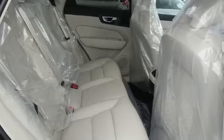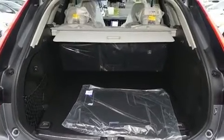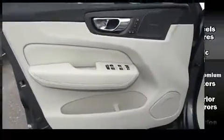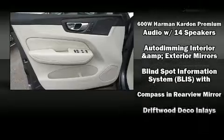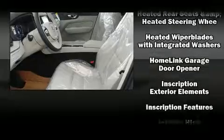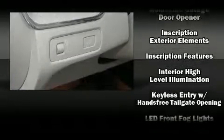Volvo ensures the safety and security of its passengers with equipment such as dual front impact airbags, head curtain airbags, traction control, brake assist, a security system, an emergency communication system, and four-wheel disc brakes with ABS.